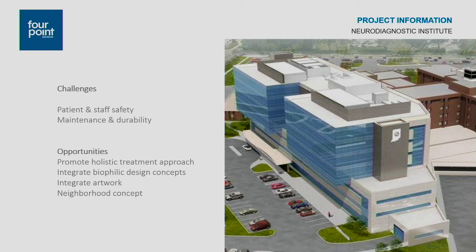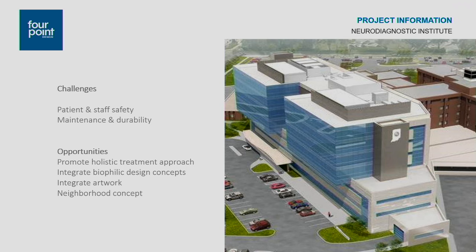It has about 159 adult patient beds and also 65 adolescent and children's beds. Some of the challenges we faced were patient and staff safety, and then maintenance and durability. We really looked at sight lines, the visual and physical separation of different patient populations, and helping with reduction of building maintenance. Behavioral health patients are very self-destructive to themselves and to the environments around them, so maintenance staff were constantly having to repair their facilities.